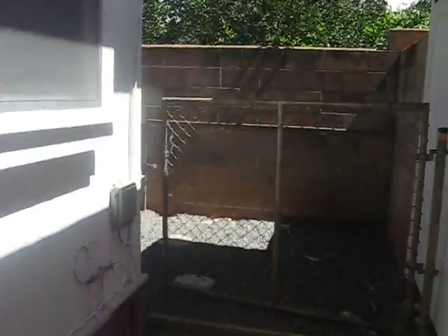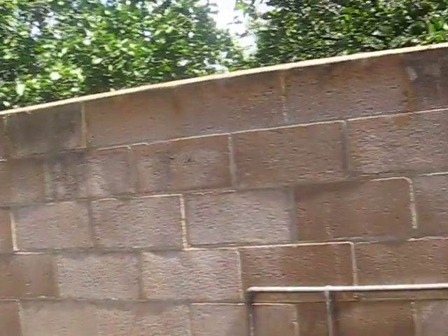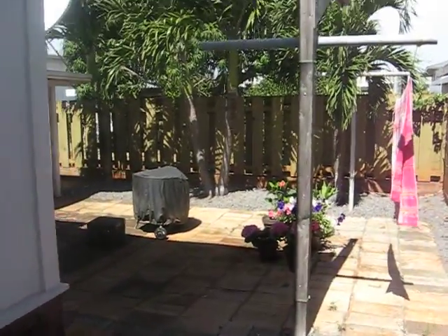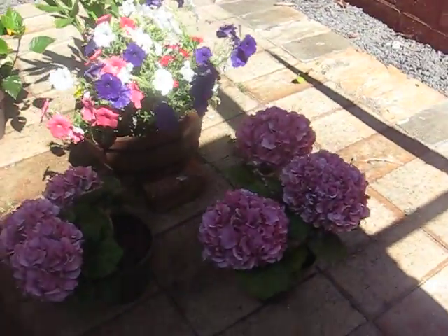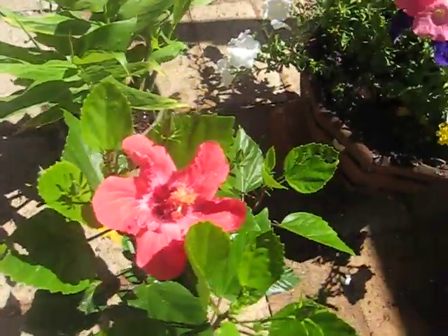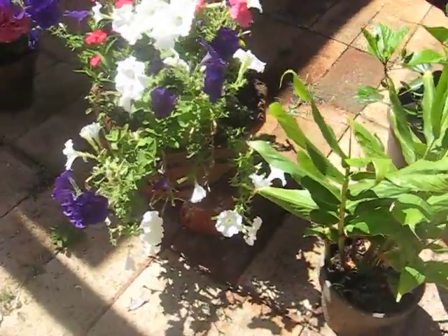And back this way, and there is the living room while I can go inside. Right here to the backyard. These ones are looking pretty good, too. Had another hibiscus out. And a lot of bugs.